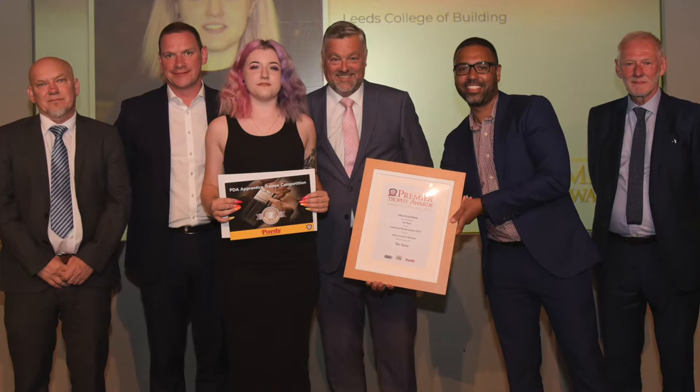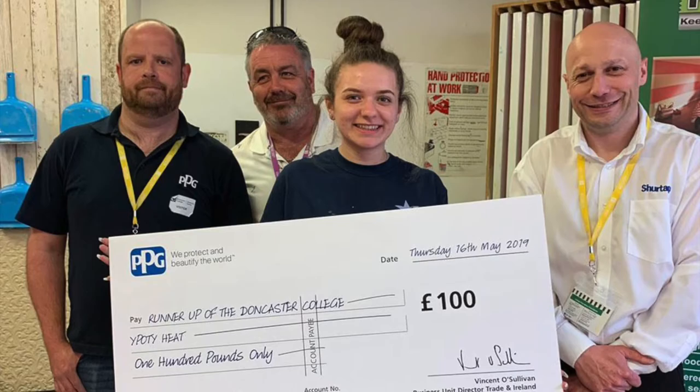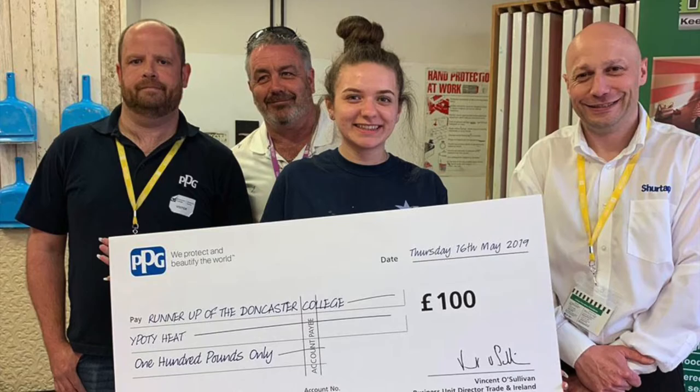The painting and decorating section has great success in competitions around the country. We have nationally won Wallpaper of the Year, Apprentice of the Year and Painter of the Year in many competitions. We have links with many industry partners including Dulux Academy, Brewers and Bells Academy.